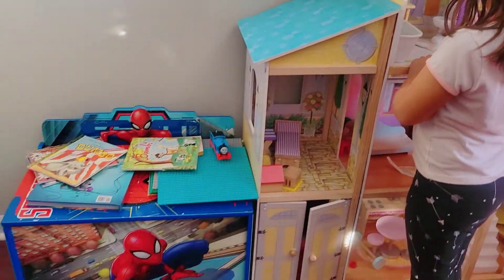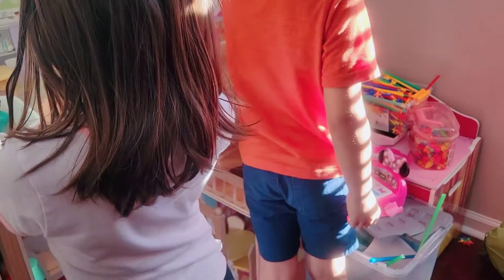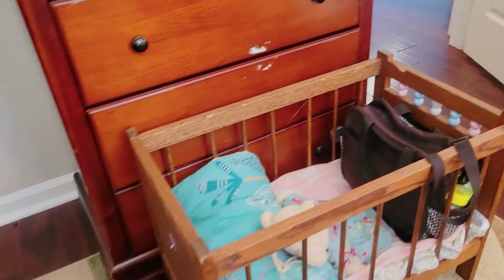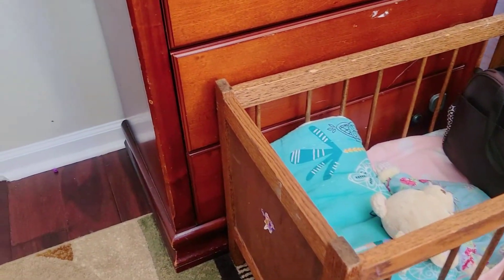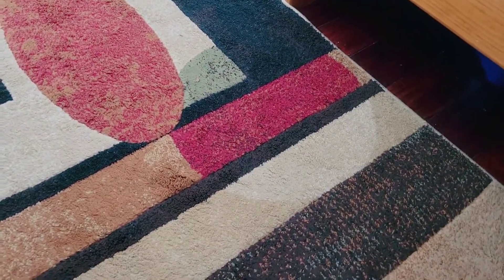So these are where their toys are — it's just crammed all in one place. This is my daughter's favorite doll bed; her grandmother got that for her maybe two years ago. The toys are just everywhere, and some of the toys are under the bed.